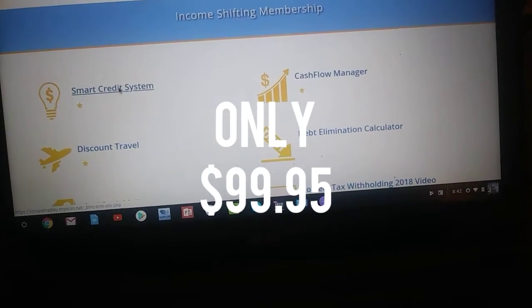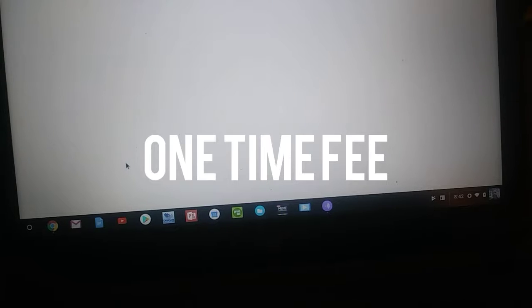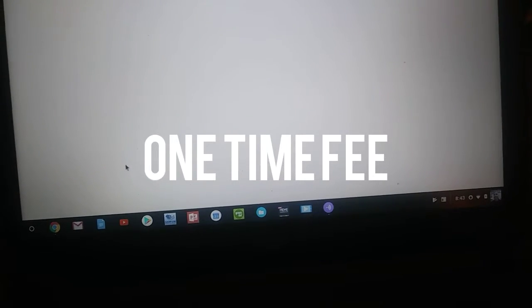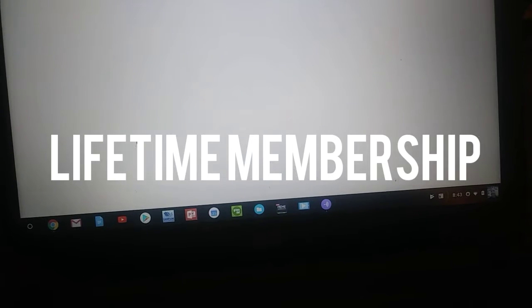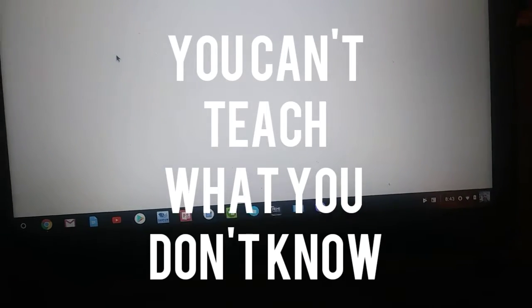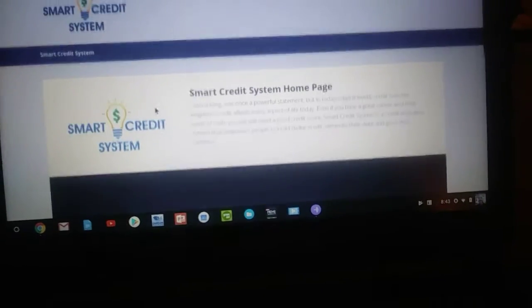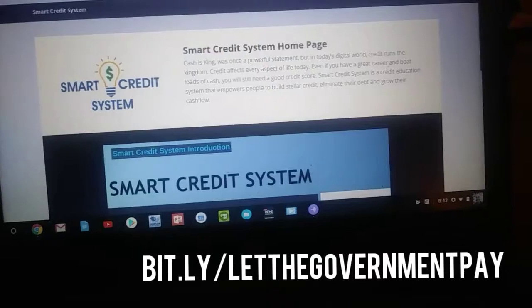Let me show you what you get for just $99. You'll be able to fix not only your credit, but your family's credit, your children's credit, and teach them how to do that as well. Now look here — smart credit system homepage.